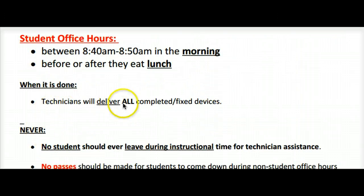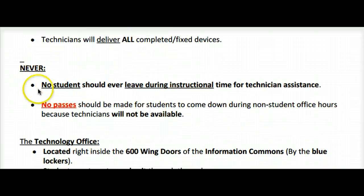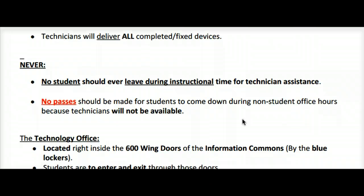When it's done, technicians will deliver all completed fixed devices to students. No student should ever leave during instructional time for technician assistance. No passes should be made for students to come down during non-student hours because technicians will not be available.